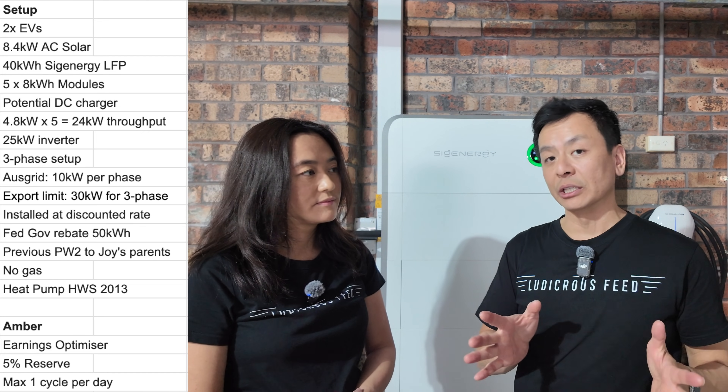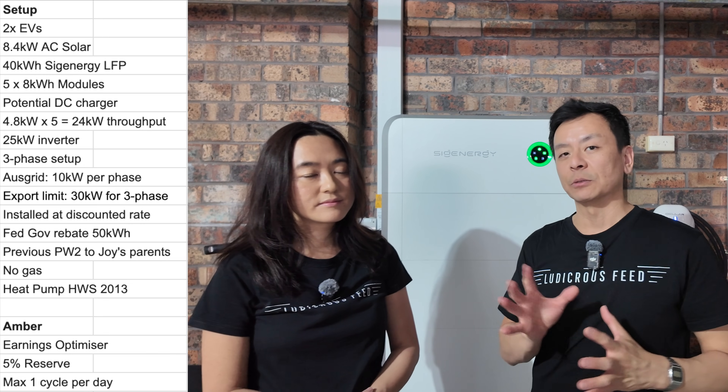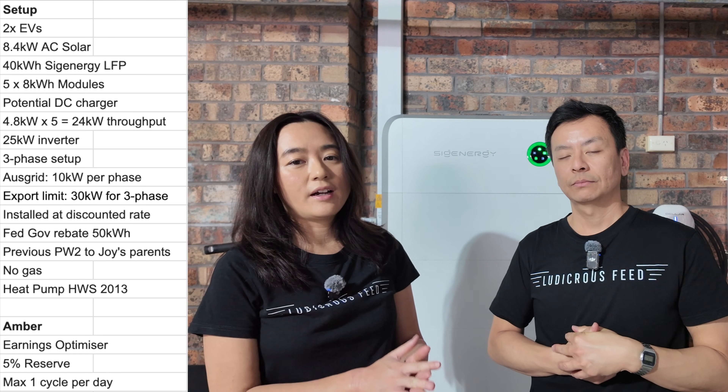There's been a recall with SIG Energy recently with the single-phase systems — there were some heat issues with the wiring. That does not extend to three-phase systems, so we have not had a recall on our battery. If you have a SIG Energy battery and aren't sure if you're affected, contact your installer for peace of mind — it's worth asking.